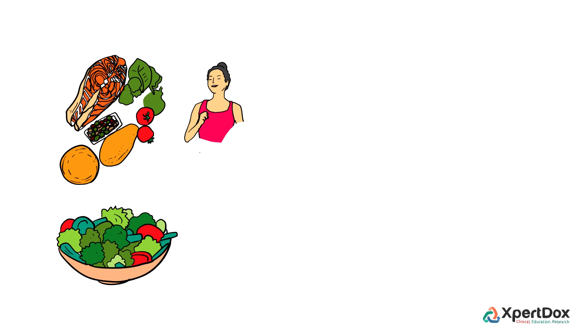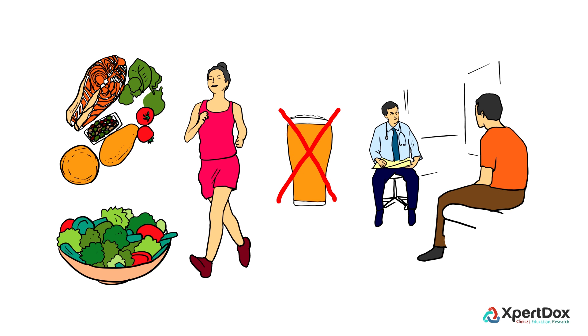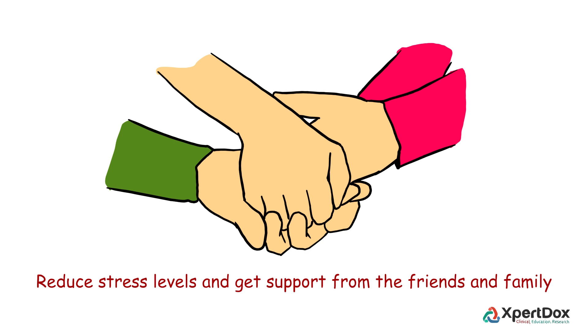To reduce the risk of complications, it is recommended to lead an active lifestyle, maintain a healthy weight, cut down on alcohol, eat a healthy diet, and keep regular medical appointments.